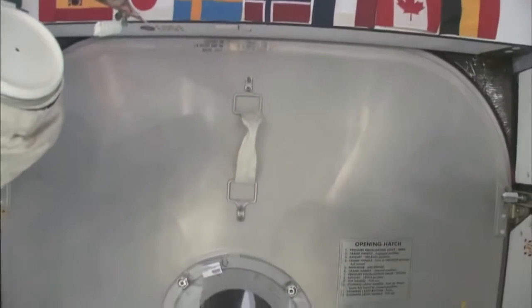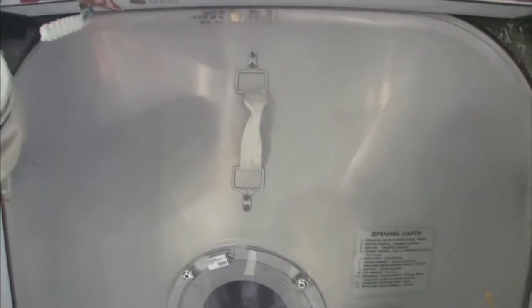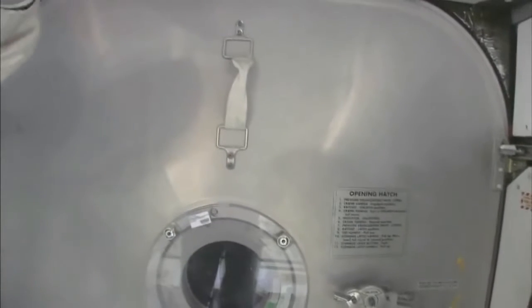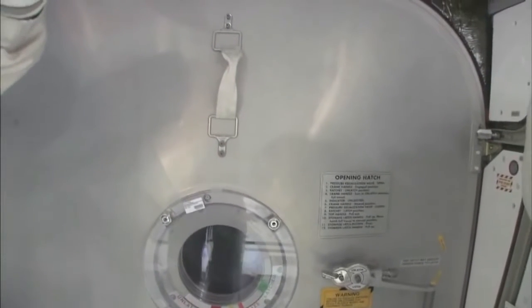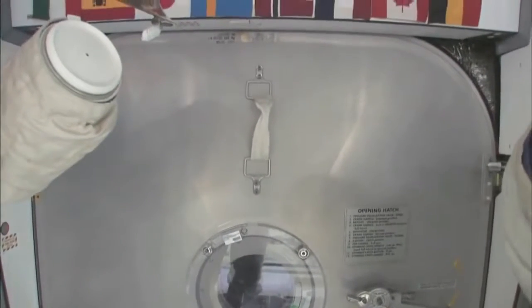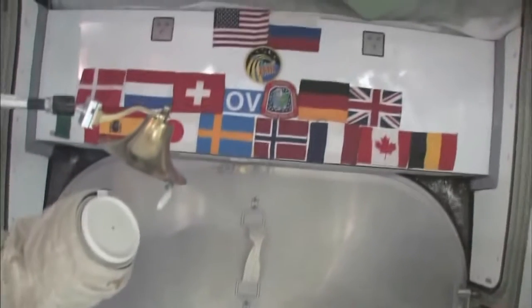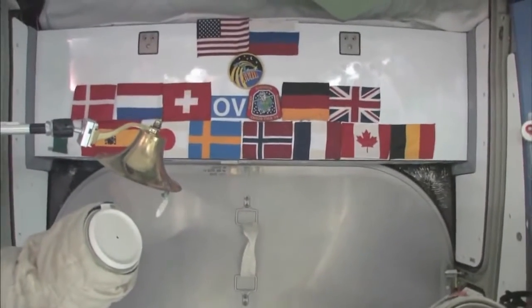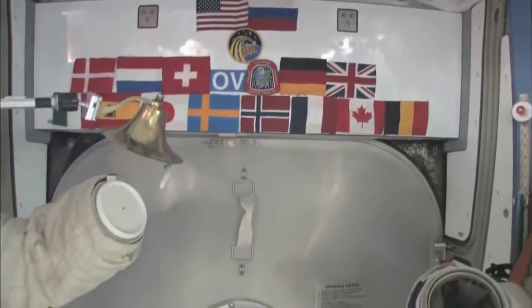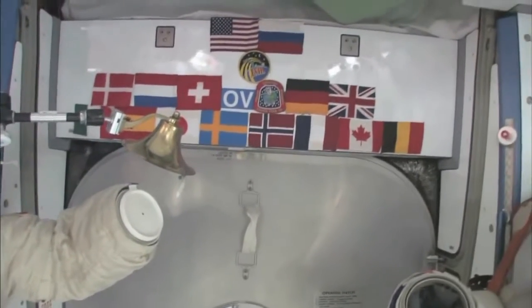Here we are at the very front end of the International Space Station. This is the forward end of Node 2, and right behind this hatch is the PMA, the pressurized mating adapter, to which the space shuttle docks whenever the next space shuttle comes. You can see we have our flags up here at the most forward part. It's a 15-nation partnership, this International Space Station. So we'll start with Node 2.